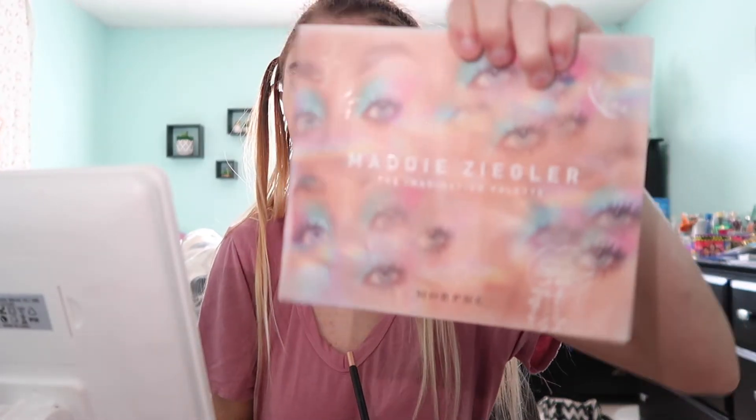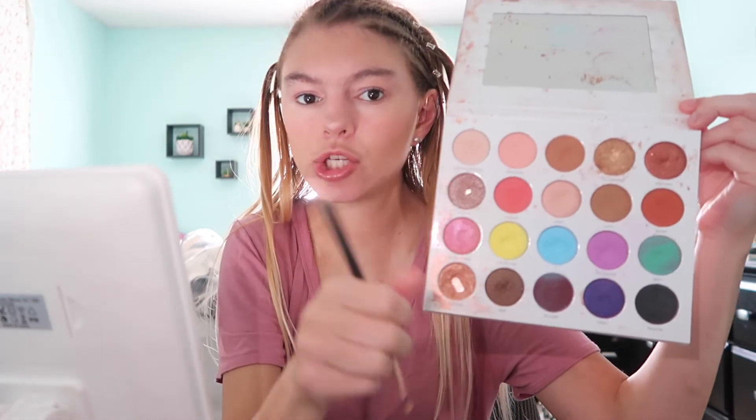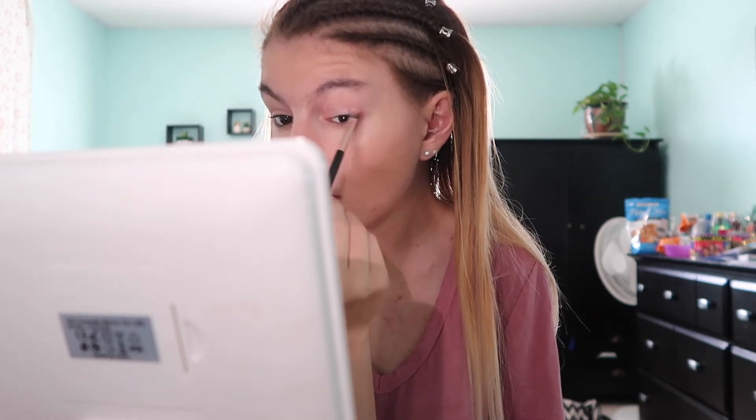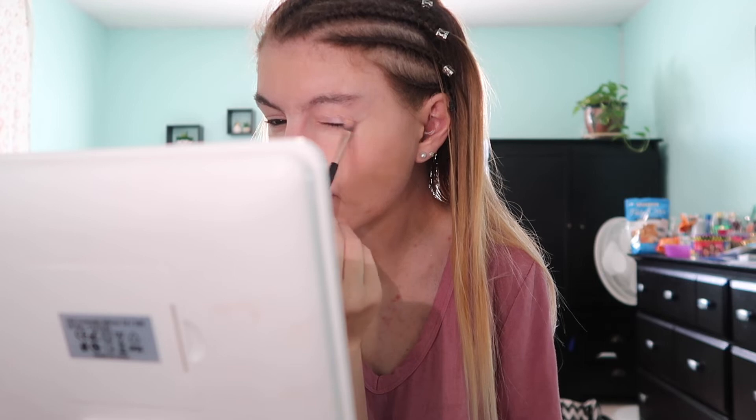Now I'm going to take the Maddie Ziegler Imagination Palette. I love this palette — it's one of my favorites that I own. I've had it for a long time so it's very messy and dirty, but don't mind that. I'm taking this shade called Angel and putting it all over my lid. Because this is a very basic, simple makeup look today, this is the only shimmer I'm going to give myself.